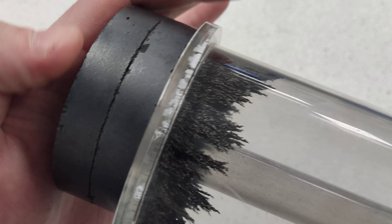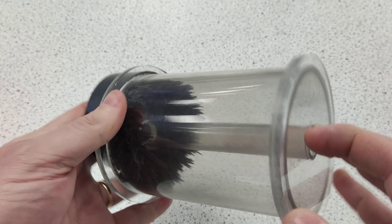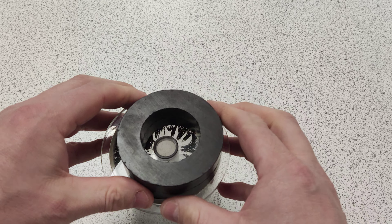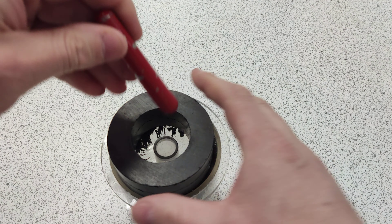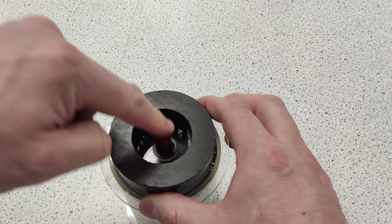It almost looks like crystal growth, doesn't it? That is very cool — there's a little field pattern. And what's exciting is, if I do this, the torpedo magnet actually pulls it all in as well.